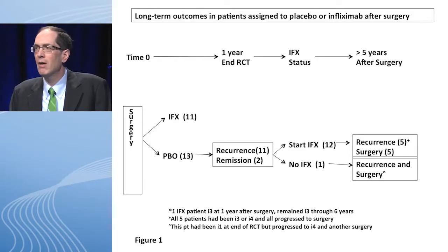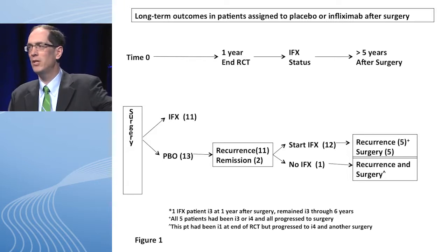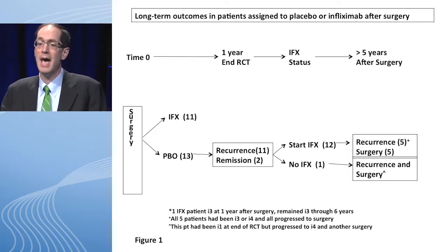On the placebo arm at one year, 11 patients had recurrence. Patients were told about mucosal healing and given a choice — 12 chose to start infliximab, not knowing they had been on placebo. They received infliximab every eight weeks. At eight years, five still had endoscopic recurrence and went to surgery. This means that in patients with a score of three or four, we can't reverse disease once it gets too late — once we pass that tipping point, even our best medicines may not be able to reverse disease. One patient lost insurance and had another surgery.